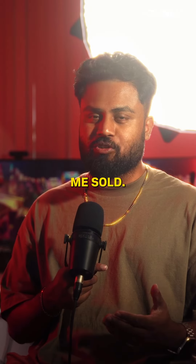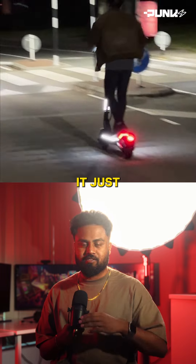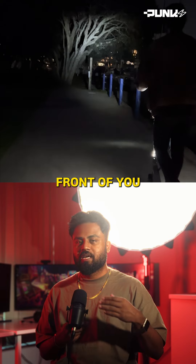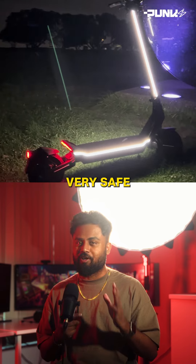Just the look of this had me sold, and check out this footage of how bright it gets during the night. It just lights up the road in front of you, and with how bright it is, there's no way cars are going to miss you. You're going to be standing out and very safe on the road.